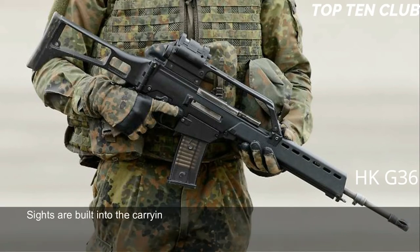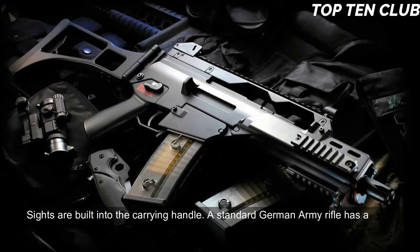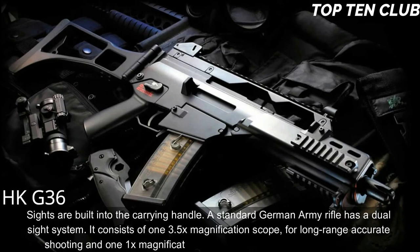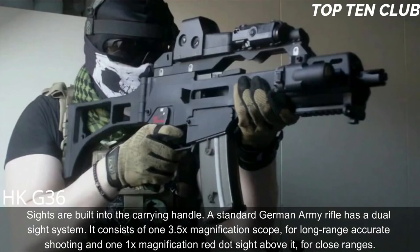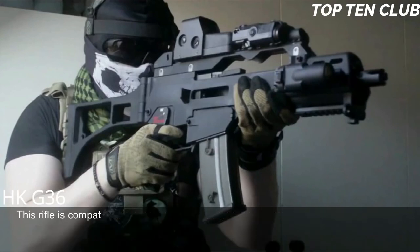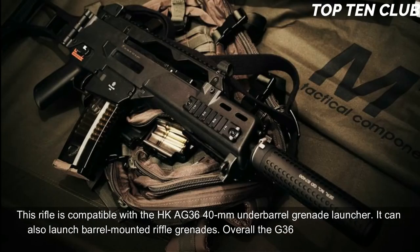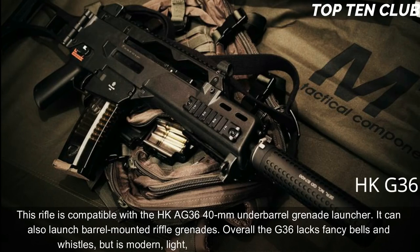After some adjustments, the G36 can accept any standard NATO 5.56x45mm magazine. Sights are built into the carrying handle. The standard German Army rifle has a dual sight system consisting of a 3.5x magnification scope for long-range accurate shooting and a 1x magnification red dot sight for close ranges. The rifle is compatible with the HK AG G36 40mm under-barrel grenade launcher and can also launch barrel-mounted rifle grenades. Overall, the G36 lacks fancy bells and whistles but is a modern, light, accurate, rugged, and reliable weapon.